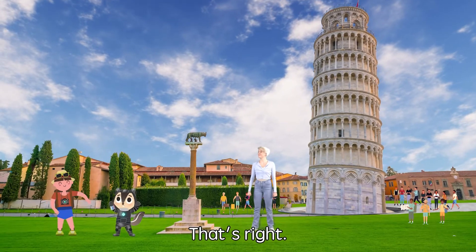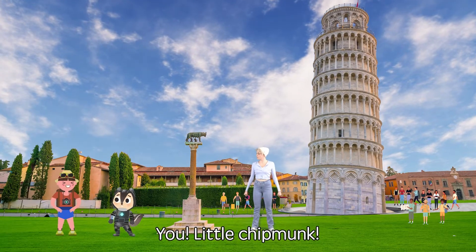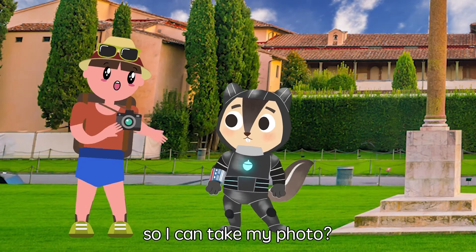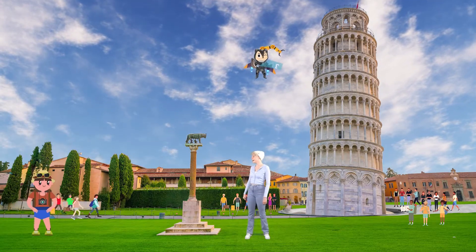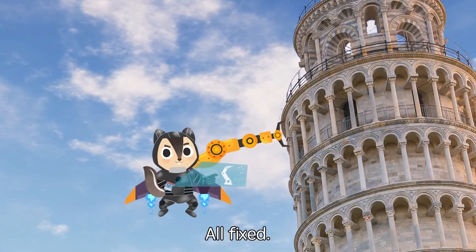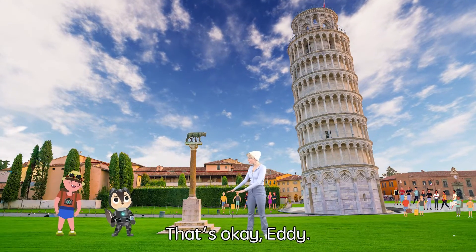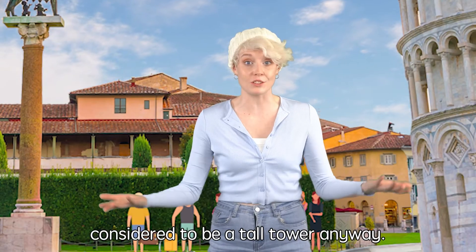That's right! You seem like a great builder! Little Chipmunk, can you finish fixing the tower so I can take my photo? Of course! There you go, all fixed! But the tower looks shorter now. That's okay, Eddie — the Tower of Pisa was never considered to be a tall tower anyway!